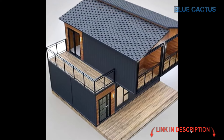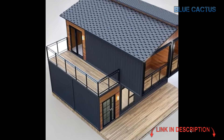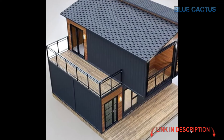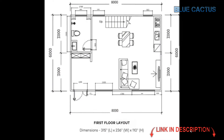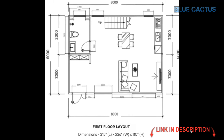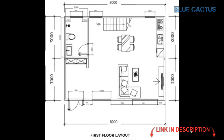Weighing in at 38,000 pounds, this home is built to last. But don't think tiny means cramped — this house features a sleek, modern two-story layout, maximizing every square foot. It's perfect whether you're looking for a minimalist personal space or a luxurious guest house that will impress anyone who stays.